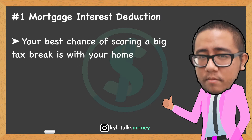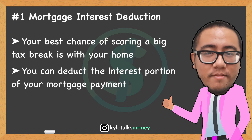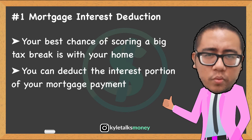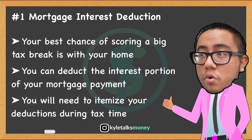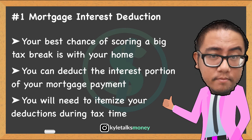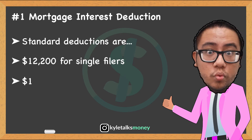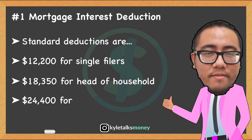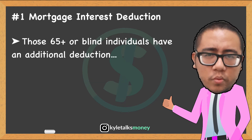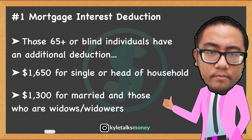First is the mortgage interest deduction. For middle-income taxpayers, your best chance for a big tax break is with your home. When you buy a home, you can claim the mortgage interest deduction, which allows you to deduct the interest portion of your mortgage payment — but not the principal. The standard deduction amounts are $12,200 for single filers, $18,350 for head of households, and $24,400 for married filing jointly. Individuals age 65 and older and blind individuals qualify for an additional standard deduction of $1,650 (single/head of household) or $1,300 (married/qualifying widow).